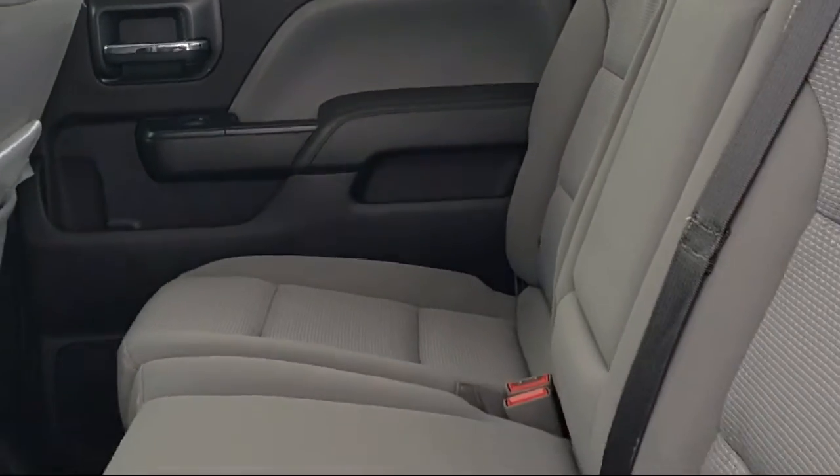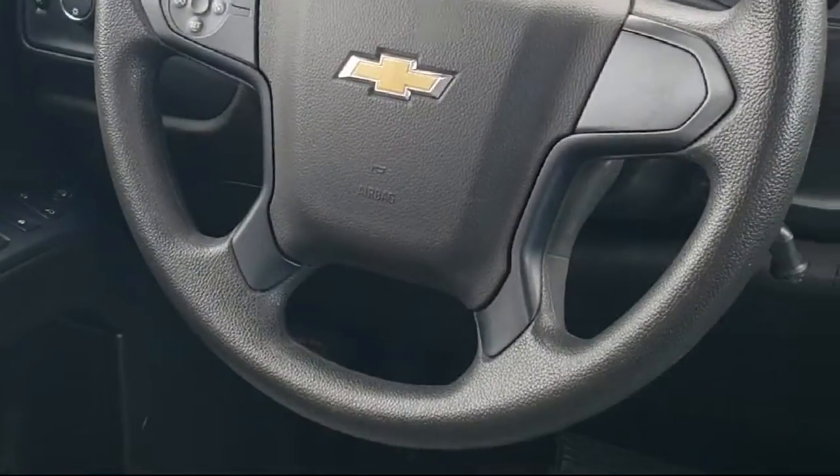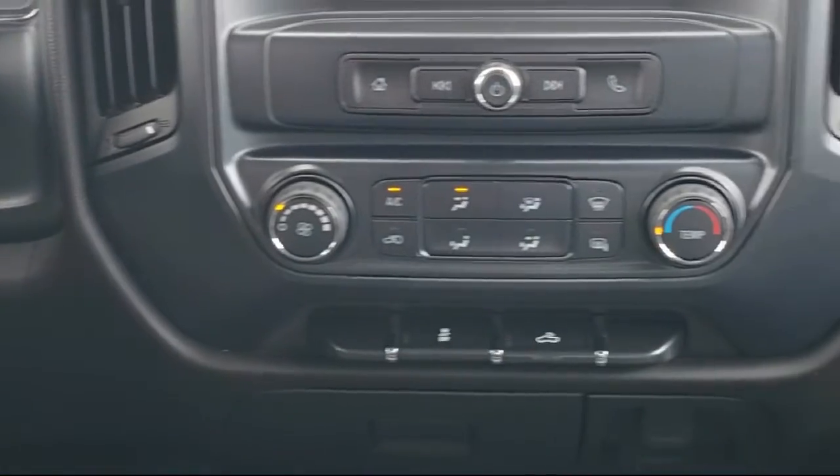Every vehicle goes through our detailed quality inspection before being made available on the lot, so you can buy with confidence here at Summit Ford.